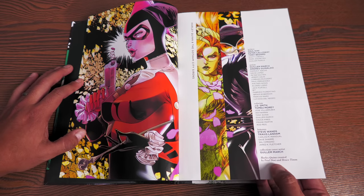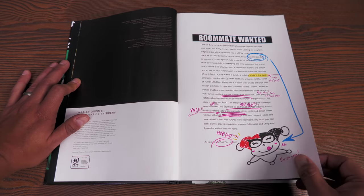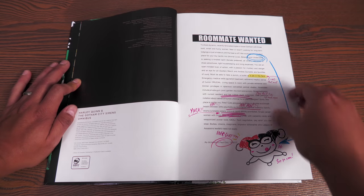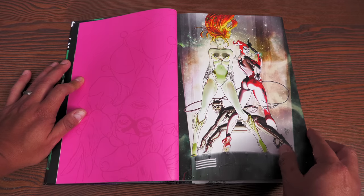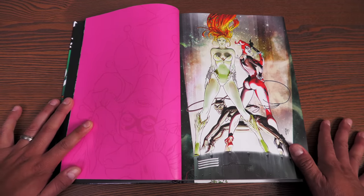Harley Quinn is credited as created by Paul Dini and Bruce Timm — you hardly ever see creator credits like that outside of Batman and Superman. There's an interesting introduction by Paul Dini, but it's written as Harley Quinn writing over his notes. And this kicks off the era of Gotham City Sirens.